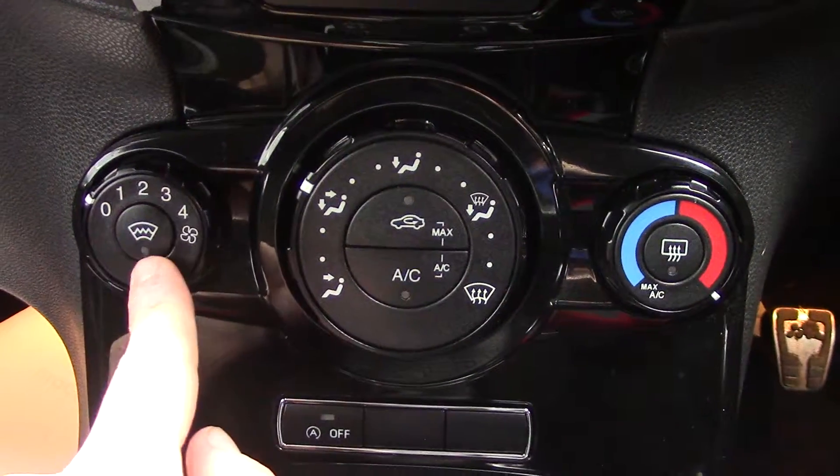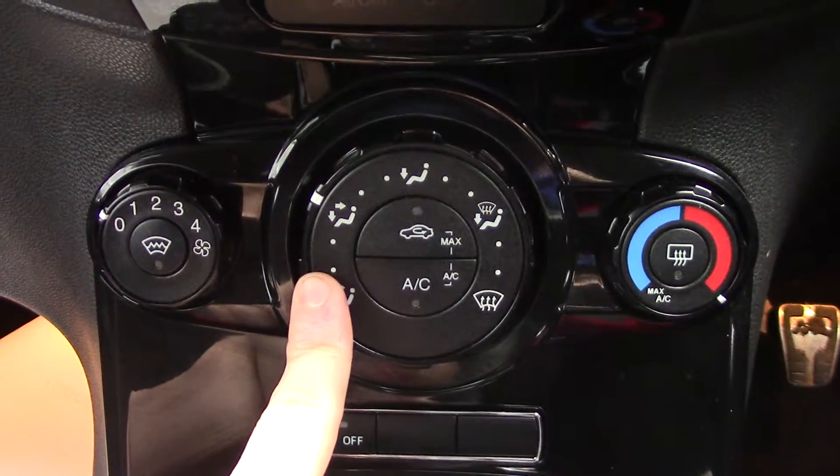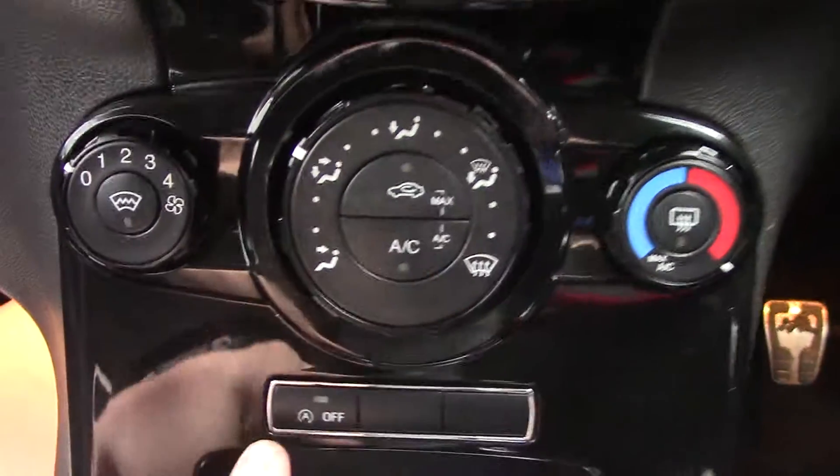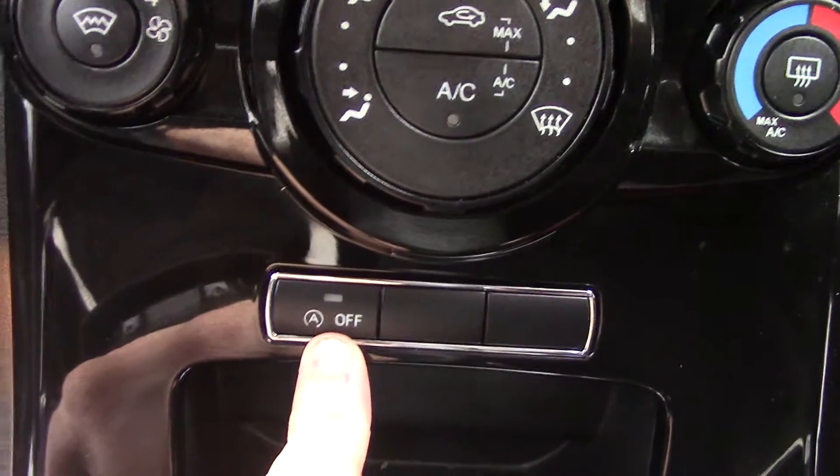On the aircon unit you've got your fan speed, a button for the heated front screen, your direction controls, circulation, aircon, temperature and rear demister. There's also a button down here for the auto stop-start.